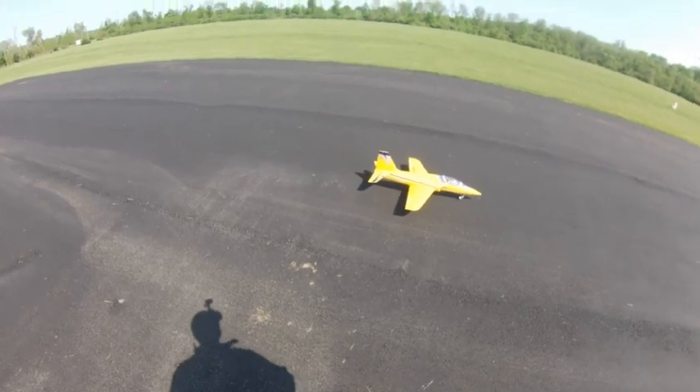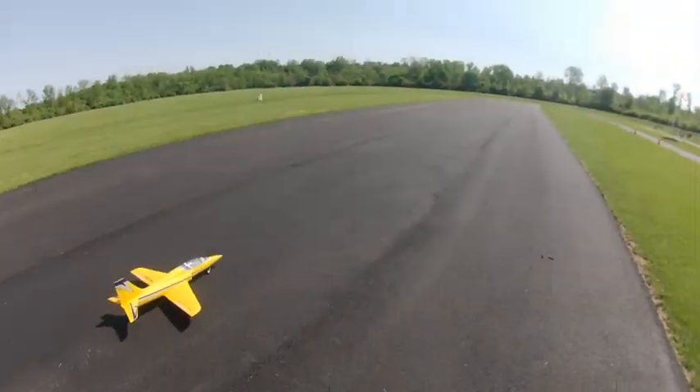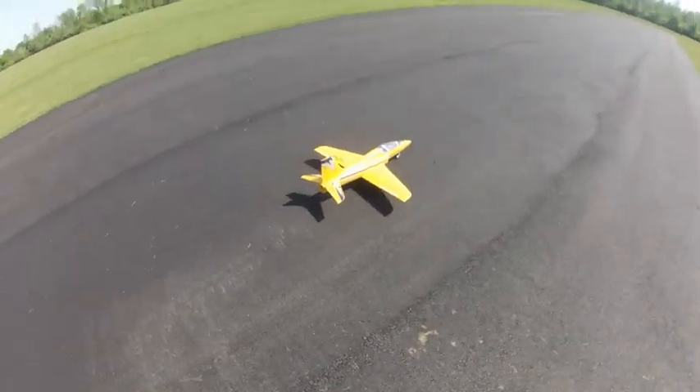It's about 65 degrees. The wind is coming out of the northeast, about 10 miles an hour, something like that.